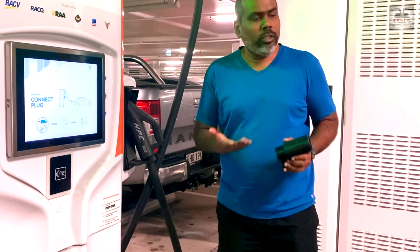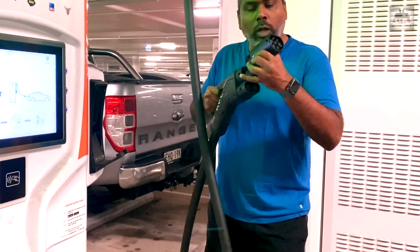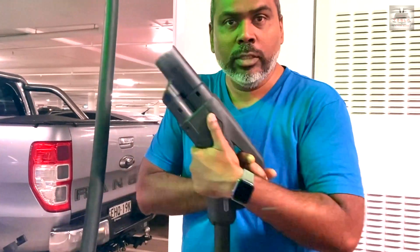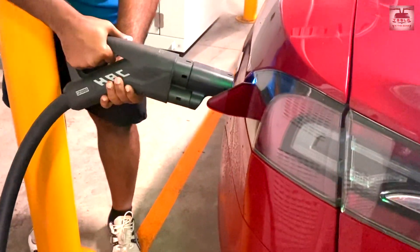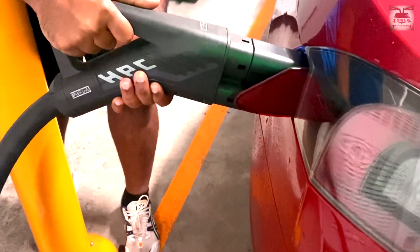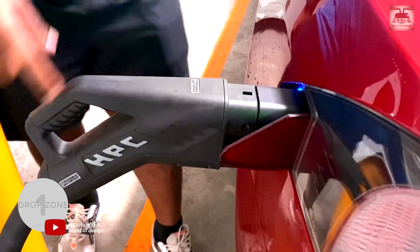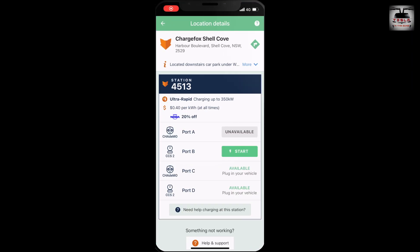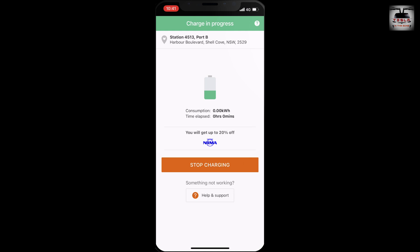This is a CCS2 adapter. Here we have a Model S which does not have a CCS2 plug. Unfortunately, this is a CCS2 charger plug, so all you have to do is use this adapter. You plug this in and it converts the CCS2 into a Type 2 plug, which you can plug into your Model S and Model X. You can see that this one goes right in — and latches. Let's fire up the ChargeFox app again. We are in port B of station 4513. We click on start and the car starts charging.